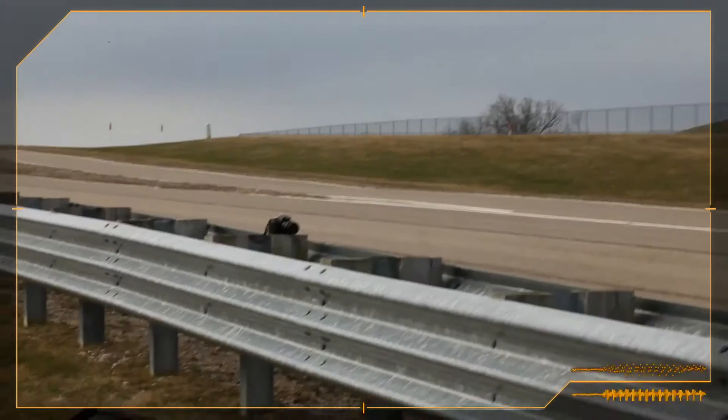Would you say the Camaro ZL1 is fast or really fast? My brother-in-law is a cop, so I might tell him something different.